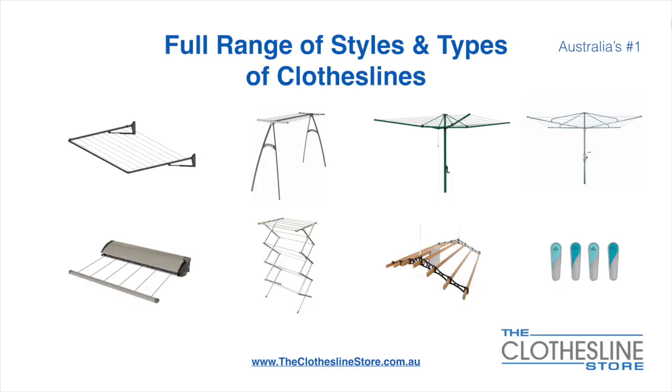At The Clothesline Store we have a full range of styles and types of clotheslines. These include folding frame clotheslines which can fit on a wall or a post, the popular portable clothesline, folding head rotary hoist, fixed head rotary hoist, retractable clotheslines, indoor-outdoor aerers, ceiling mounted aerers and accessories which include products such as pegs.